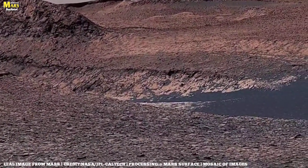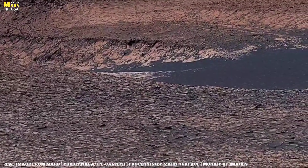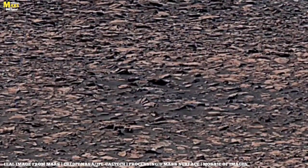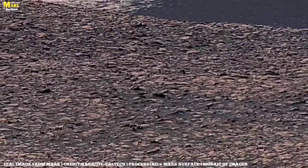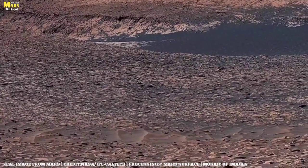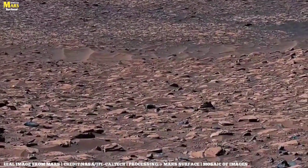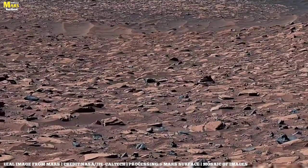Take Olympus Mons, for example — it's the largest volcano in the entire solar system, standing over 22 kilometers tall. That's nearly three times the height of Mount Everest. And then there's Valles Marineris, a canyon system stretching over 4,000 kilometers long — longer than the entire width of the United States. This canyon is like a giant book, with each layer of rock recording Mars's geologic history over billions of years.